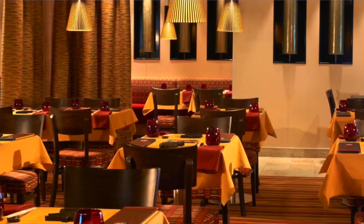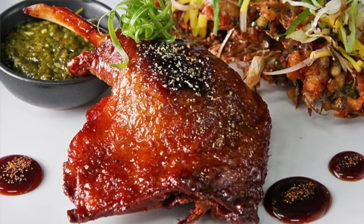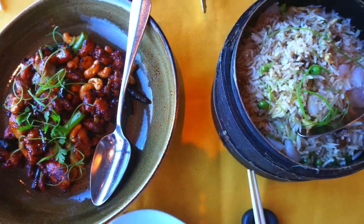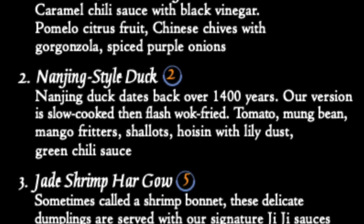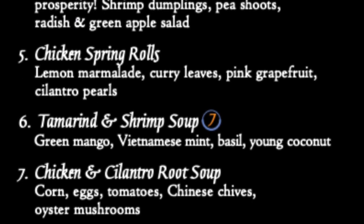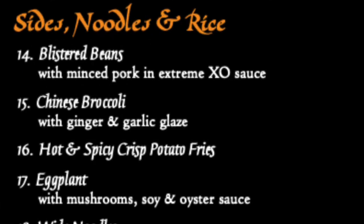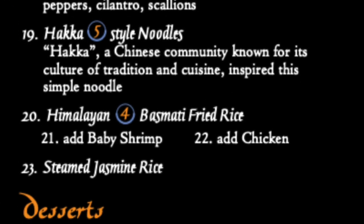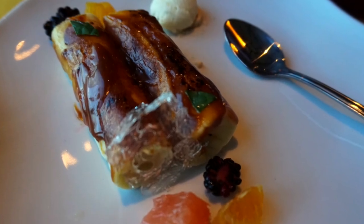Gigi Asian Kitchen is pan-Asian specialty dining available on a select few Carnival ships. Appetizers like the Nanjing-style duck and entrees like Kung Pao chicken make for a full-service sit-down dinner. It's only available on Carnival Horizon, Carnival Panorama, Carnival Sunshine, and Carnival Vista. From pot stickers and dumplings to Chairman Mao's Master Stock Pig, you'll love Gigi Asian Kitchen. Be sure to order the ice cream-filled caramelized crepes for dessert.